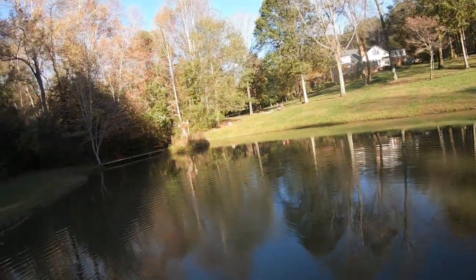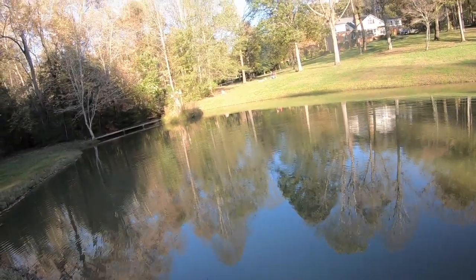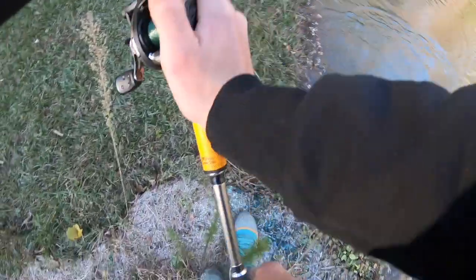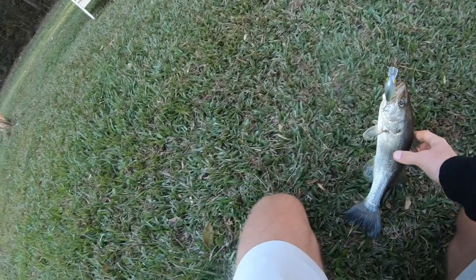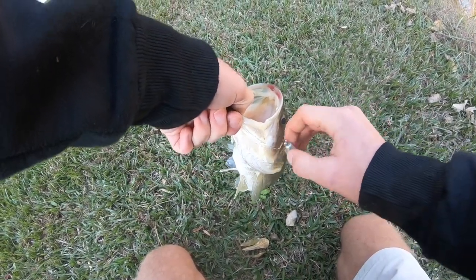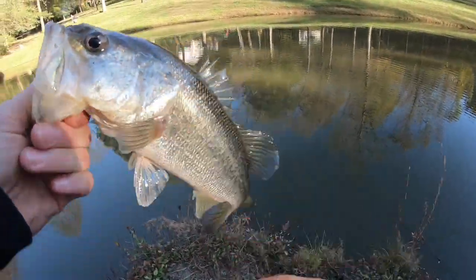Here's a fish — there we go! Come here buddy, he doesn't feel very big. Crankbait is working today boys! Fish number two on the crankbait again — they're liking that crankbait. I am thrilled to have a crankbait bite — that is sweet. There you go little guy, but still fish number two!